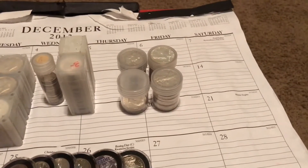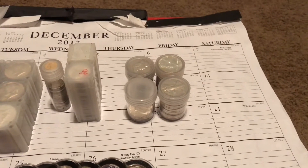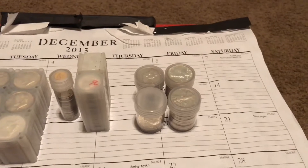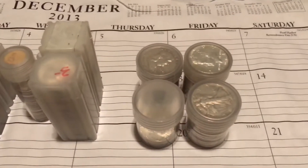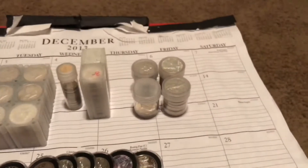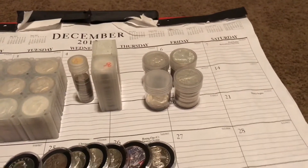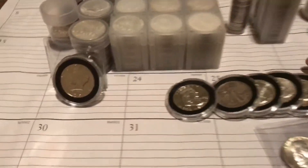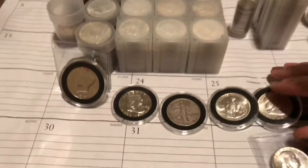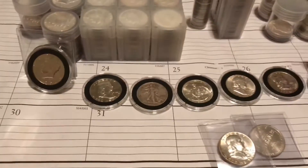To the right are my 90% silver half dollars. Looking through the top of the tubes, you can see a Walker and a Franklin. I have 70 90% half dollars total, including a couple up front. The ones I have in these separate rolls here are somewhat important to me personally.